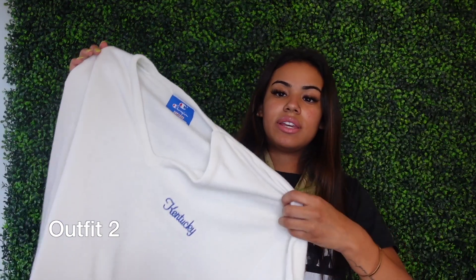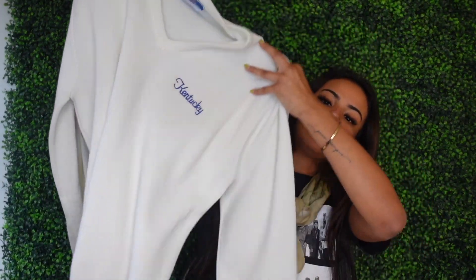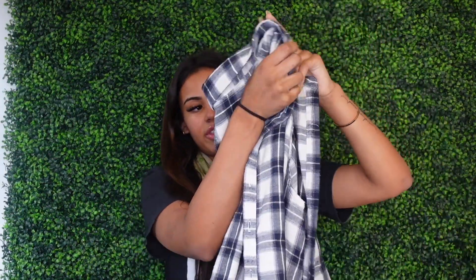For outfit number two I have this white Champion Kentucky sweater — it got lipstick on it, it was thrifted. I'm going to try this flannel with it; if the flannel looks bad then I won't wear it and it'll be a little more plain. But I'm going to try it on with this flannel, which is from Pretty Little Things, and then my military blue floors.